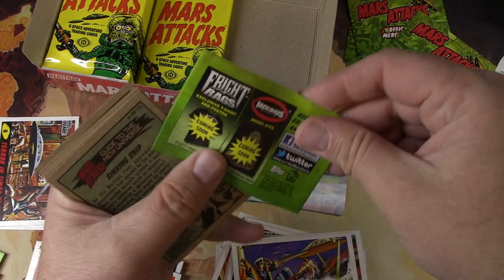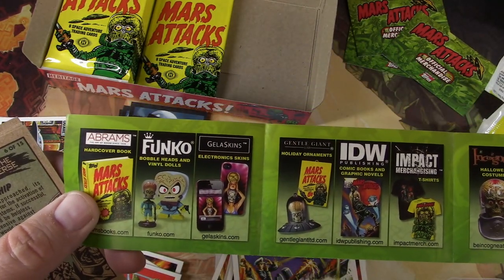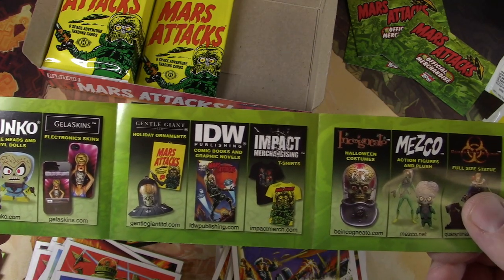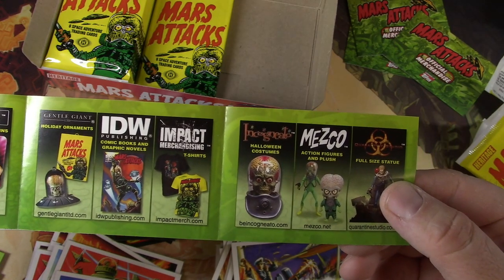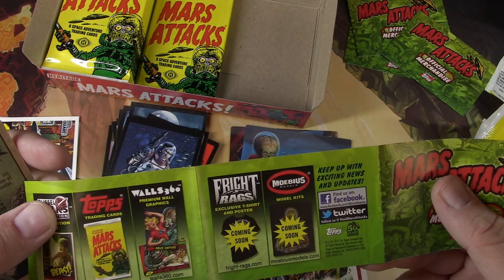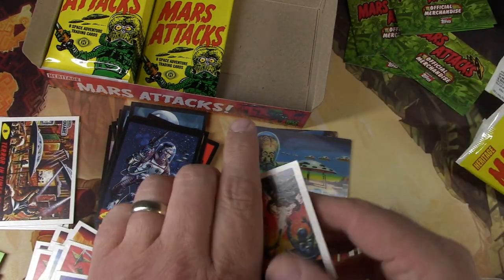Let's check this out — here's the merch. You can get a Funko Pop, that's kind of interesting. Comic books. Shirts. Halloween costume — now we're talking. Full statues. And they went all out with the tie-ins on this. Pretty interesting.